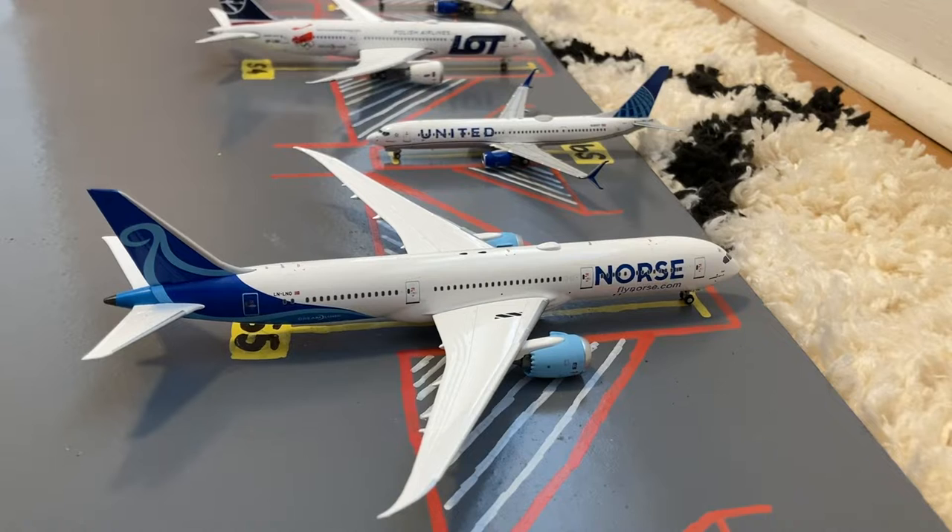Here we have this Norse 787-9 Dreamliner. He just pulled in from a special charter flight from Oslo and then he'll be flying a short leg up to JFK to continue his normal scheduling.